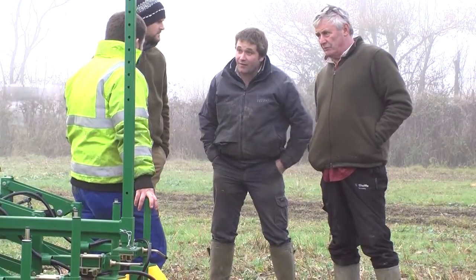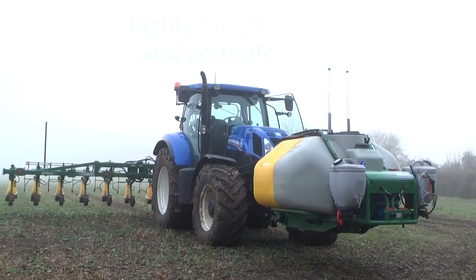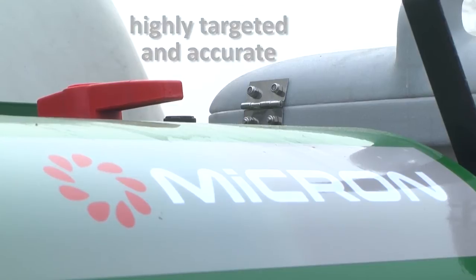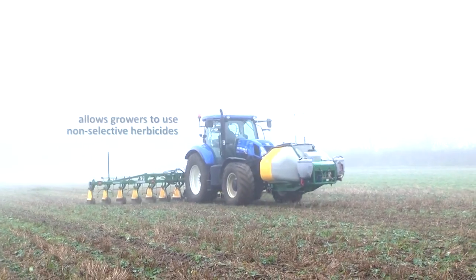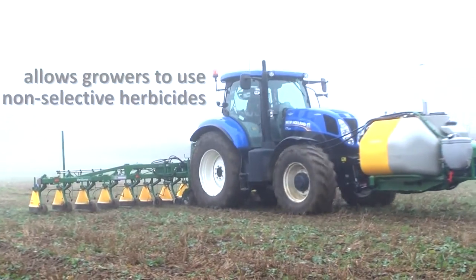Farmers today are often faced with a limited choice of herbicides in some crops. The Veridome S5's highly targeted and accurate spraying technology allows growers to use non-selective herbicides in situations where it would not be possible with conventional boom sprayers.